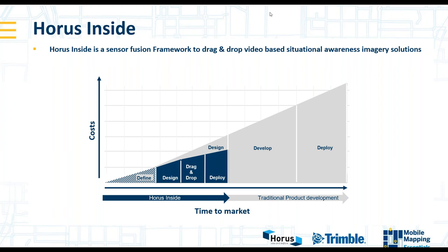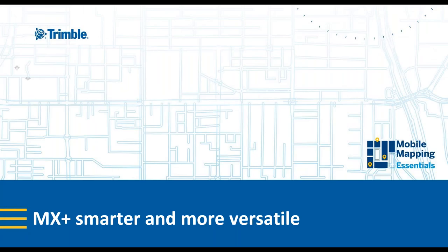For today we used the HORAS inside framework to build the HR solution. Thanks for your attention. If you have any questions about the company HORAS, please put them in the question bar and we will answer them after the presentation.